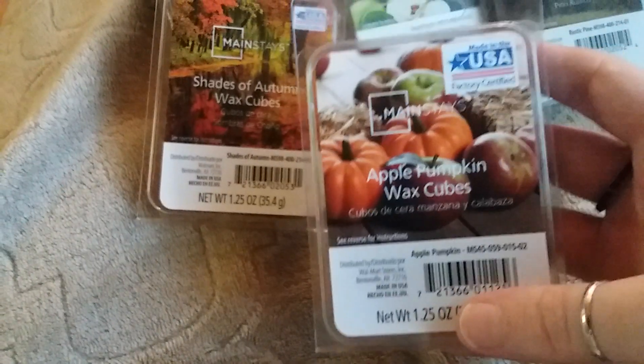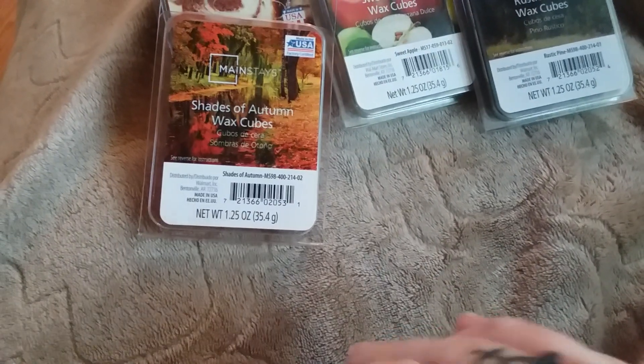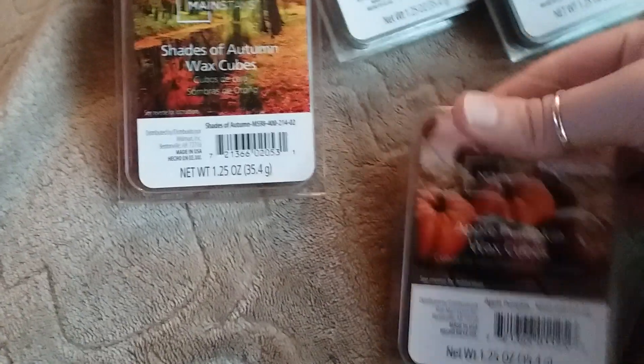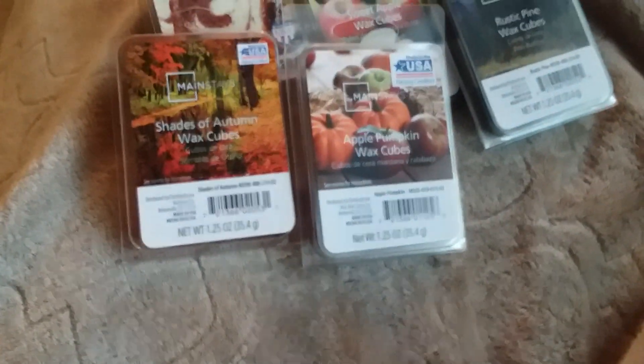The next one I have is Apple Pumpkin. I always get this one, so I know that this one is good. It is not as strong, but to me I don't really smell a whole lot of pumpkin — it's mostly apple and a little bit of spice. But it's not overpowering.